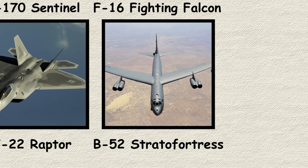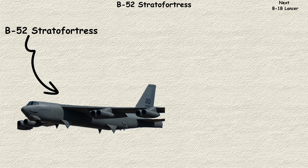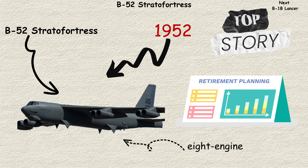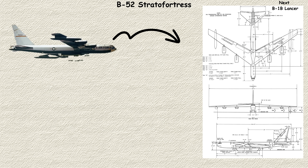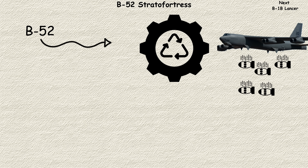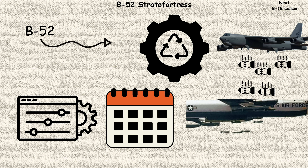B-52 Stratofortress. The B-52 Stratofortress is aviation's ultimate survivor story. First flying in 1952, this eight-engine giant was supposed to be retired decades ago, yet it continues flying missions around the world. Originally designed as a nuclear bomber for World War III that never came, the B-52 has reinvented itself repeatedly — from high-altitude nuclear delivery, to low-level penetration, to today's role as a conventional cruise missile carrier.